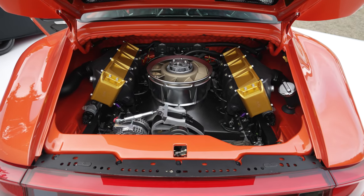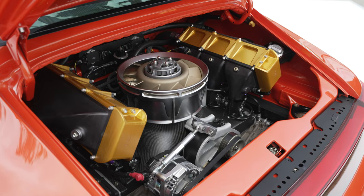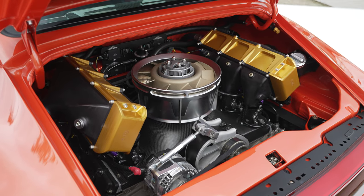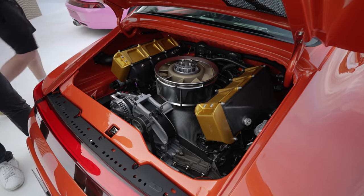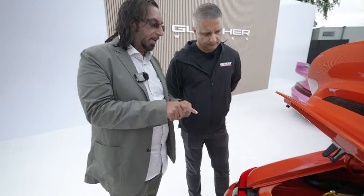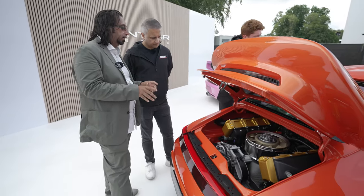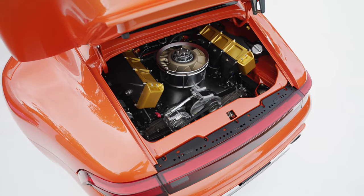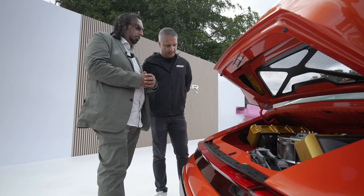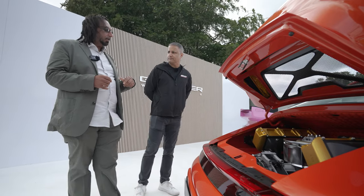It's twin turbocharged, twin charge-cooled, and on individual throttle bodies — so it's not a single intake manifold with a single throttle body; each cylinder has its own throttle body. And it's flat fan cooled. The reason: cylinders one and four at the back always run slightly hotter than the four front cylinders. The flat fan allows all six cylinders to run at the same temperature, which is essential when you're producing 750-plus horsepower from a four-liter flat-six.